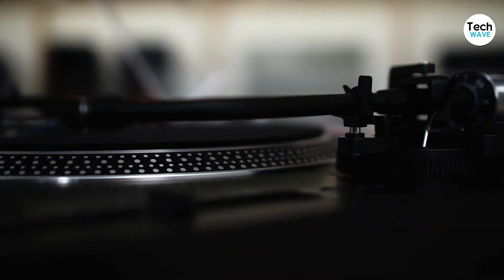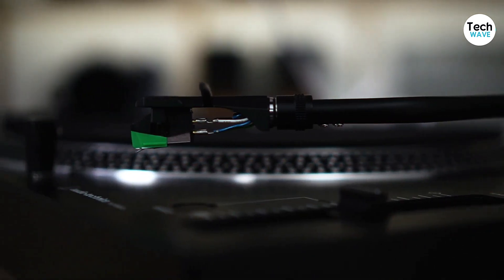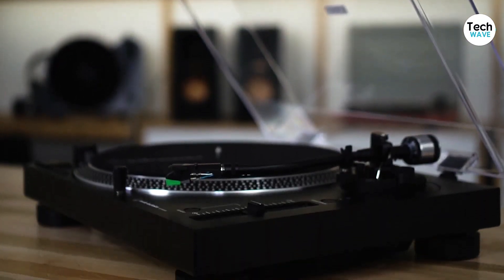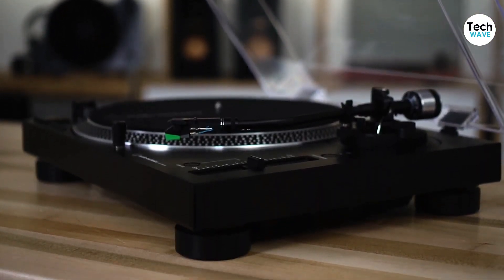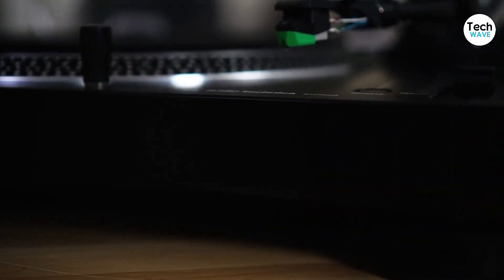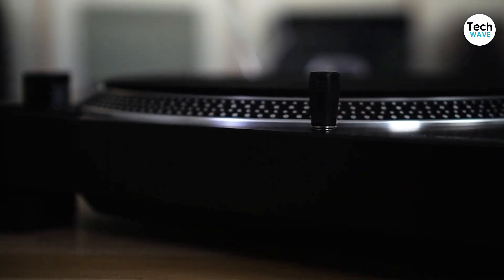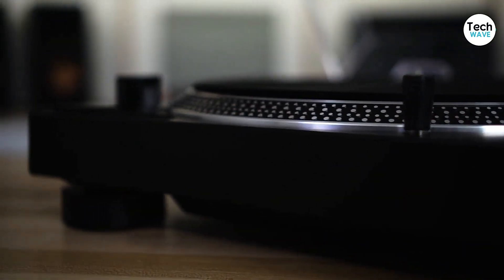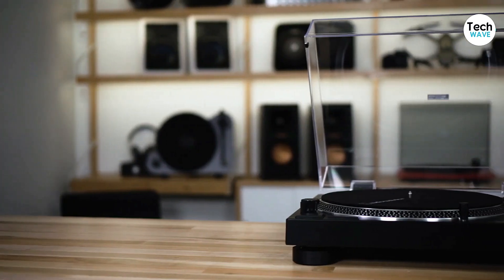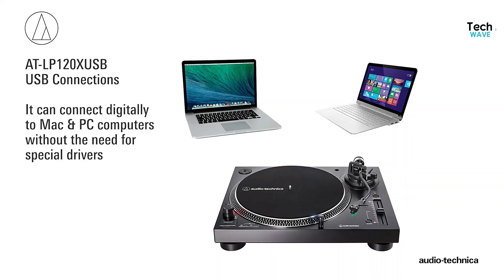One of the best features of this turntable is its switchable preamp. It can be disabled if you want to use your own high-end auxiliary preamp, but if not, it provides excellent sound quality that's ready for your main amplifier. The turntable also features a pop-up target light that provides a guide for playing vinyl in low light. Another great feature is the built-in digitizer, which makes it easy to digitize old records for playback or sampling. The USB out allows you to connect to a computer and easily transfer your vinyl collection to a digital format using software such as Audacity.